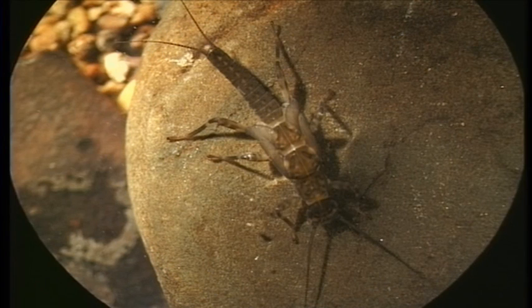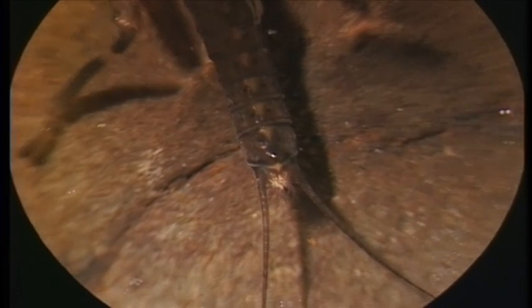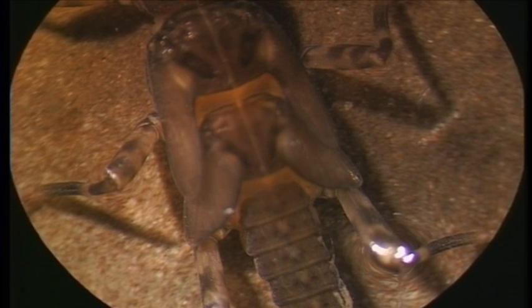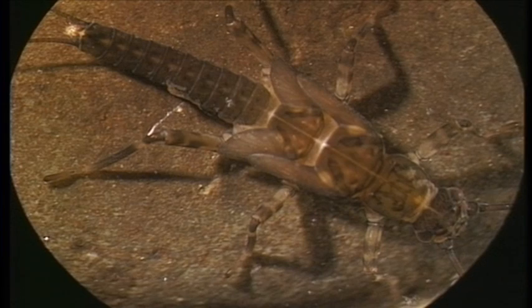The stoneflies are a very temperature sensitive group. Almost all of them prefer really cold water. The stoneflies are distinguished from the mayflies in that they've only got two tails. This particular stonefly belongs to a group that has a little tuft of gills between the two tails. There you can see the two wings forming. So this stonefly will probably soon reach the adult stage, emerge from the water and fly off to lay eggs somewhere.